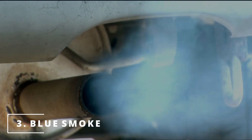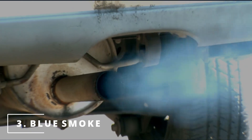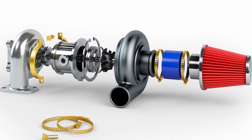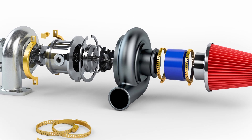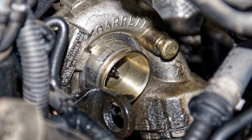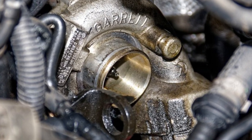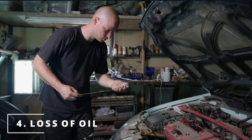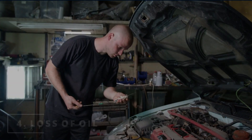The third symptom you might be experiencing is blue smoke coming out of your exhaust. The reason behind this is due to worn oil seals inside the turbo. When this happens, oil moves past the seals, travels through the intake and into the combustion chamber where it gets burned and turns into blue smoke. This leads to the next symptom: a loss of oil.